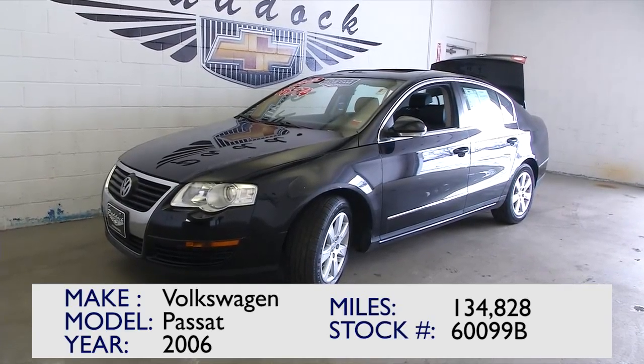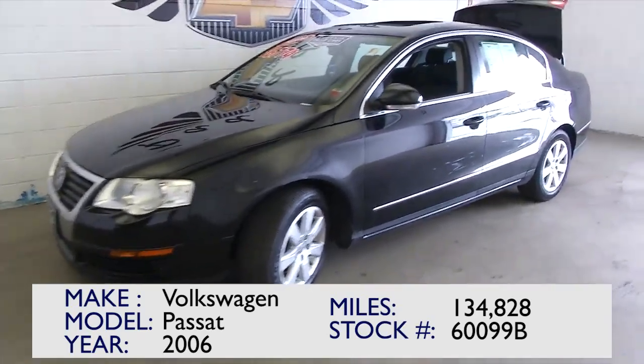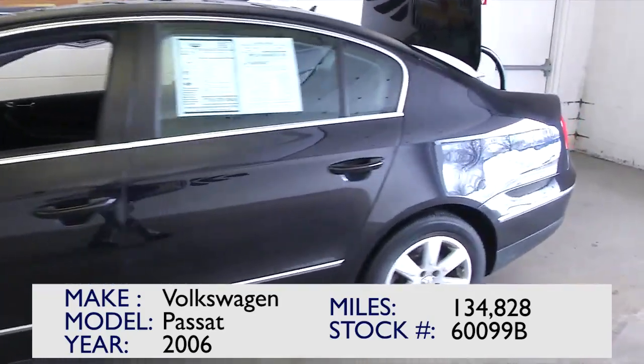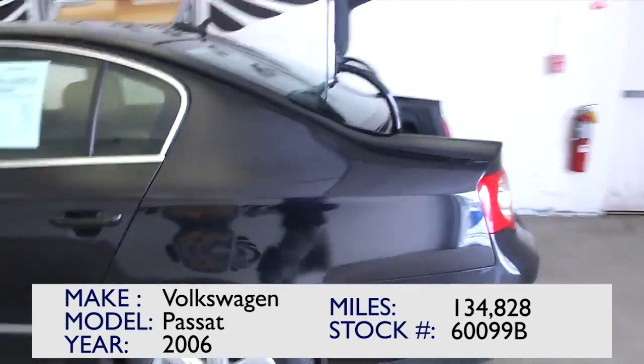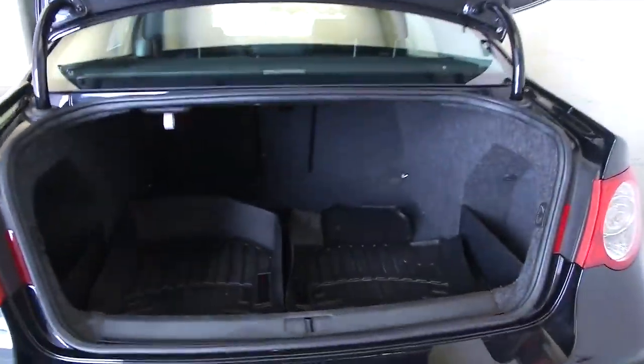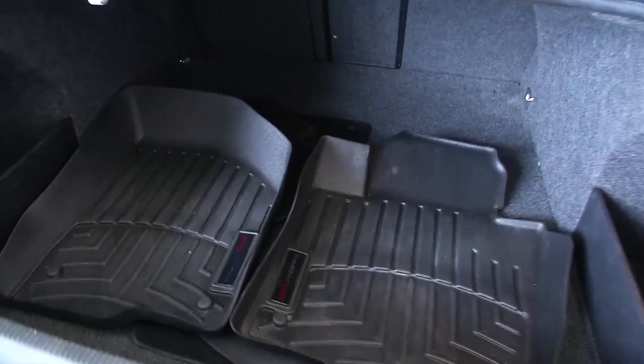This is vehicle number 60099B. It is a Volkswagen Passat from 2006 with 134,000 miles — almost 135,000 miles on it. In this video walk around, we're simply going to work from the back of the vehicle to the front of the vehicle and show you what this vehicle has to offer.